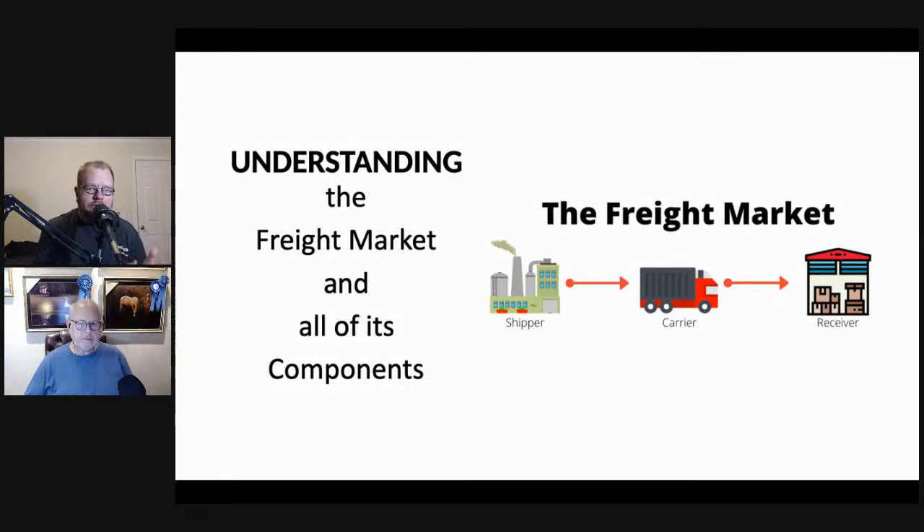Before we talk about Landstar specifically, there's a broader understanding we need of the market in general — the relationship between the shipper, the carrier, and the receiver. Too many times I see people come to Landstar or any carrier and they're the truck owner assuming the axis of the universe runs through the top of their head. That's a very dangerous attitude because you've got to be able to put yourself in the shoes of the person you're trying to serve.